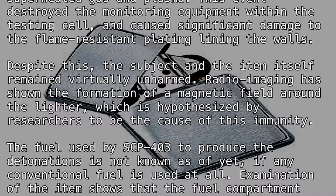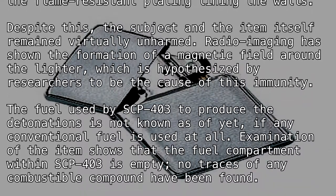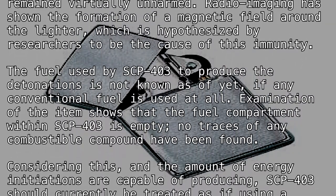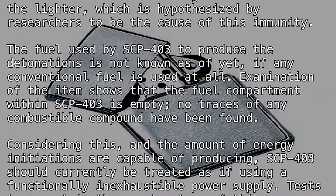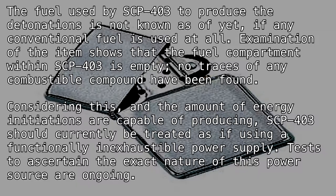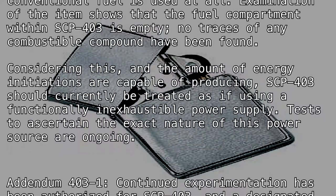The fuel used by SCP-403 to produce the detonations is not known, if any conventional fuel is used at all. Examination of the item shows that the fuel compartment within SCP-403 is empty, and no traces of any combustible compound have been found. Considering this, and the amount of energy ignitions are capable of producing, SCP-403 should currently be treated as if using a functionally inexhaustible power supply. Tests to ascertain the exact nature of this power source are ongoing.